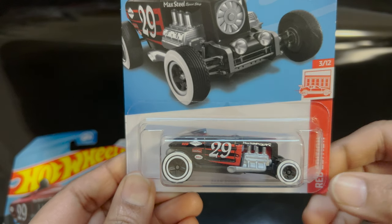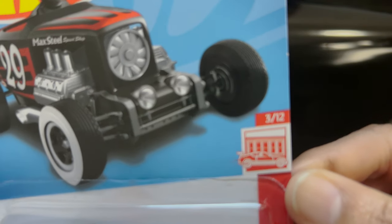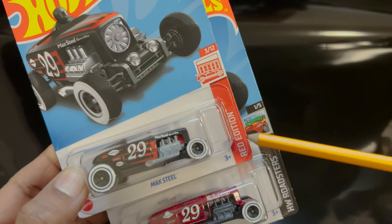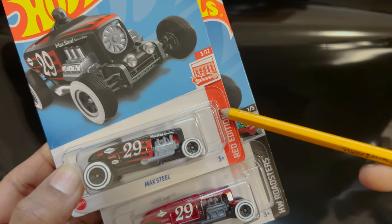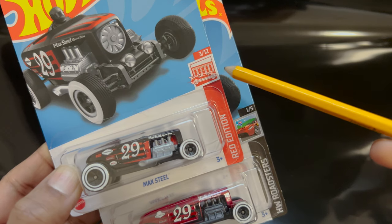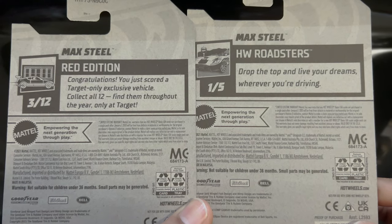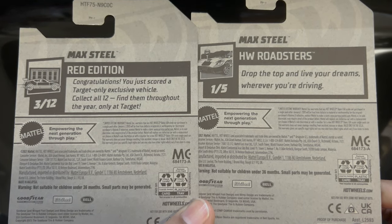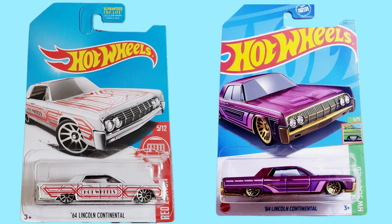Let's look at distinguishing the Target Red Edition cars from regular Hot Wheels mainline cars. Look for the Red Edition label on the packaging — that text indicates the car is a Target exclusive. Additionally, check the back of the card for specific text mentioning it as a Target Red Edition. Regular mainline cars are part of the broader Hot Wheels lineup with more frequent releases, but the Red Edition series began in 2017 and continues to this day.